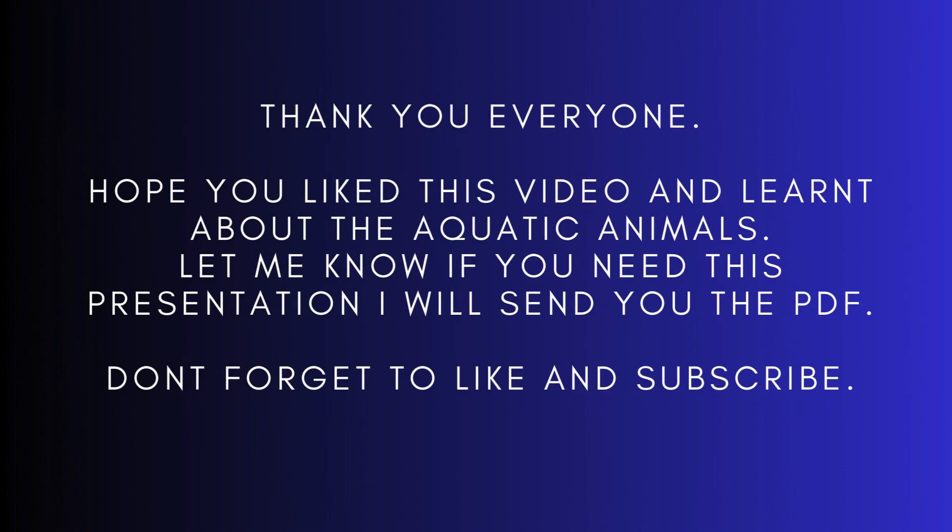Thank you everyone. Hope you liked this video and learned about aquatic animals. Let me know if you need this presentation — I will send you the PDF. Don't forget to like and subscribe.